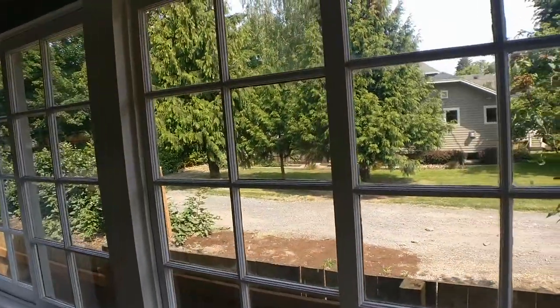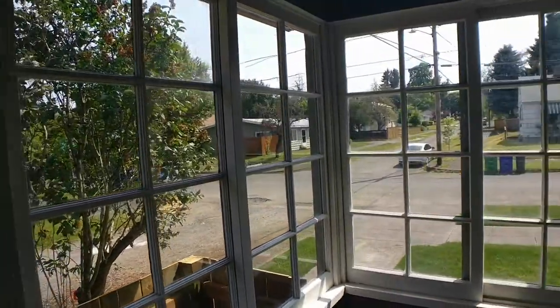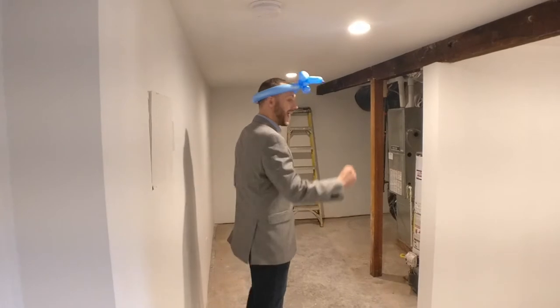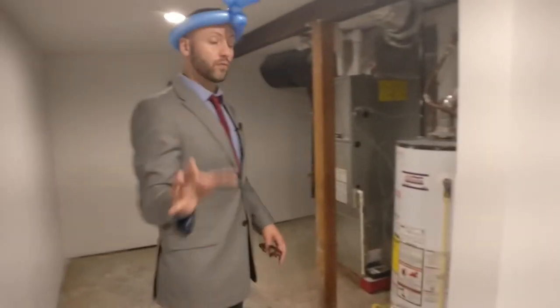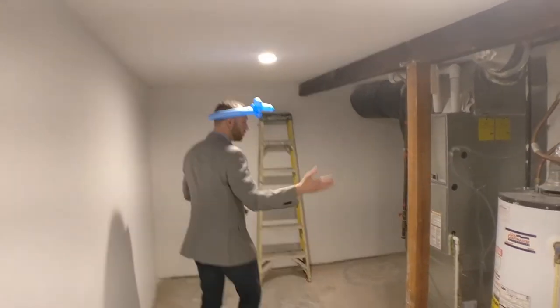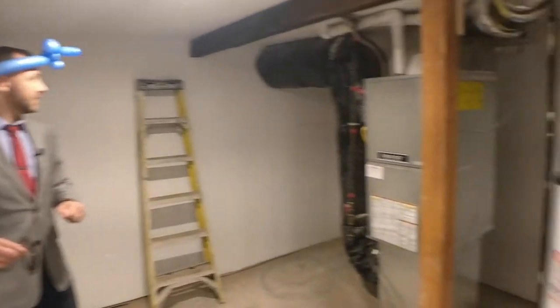Before we head outside, I'll just show you the basement. The basement is partially finished to a very good functional state. You've got concrete floor still, but finished off drywall, and a designated spot for your washer and dryer. Certainly enough room for folding tables or extra storage shelving or closets. And then your utilities — brand new gas furnace and gas water heater. Looking great.